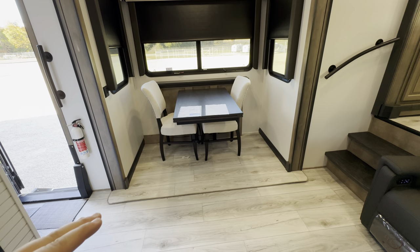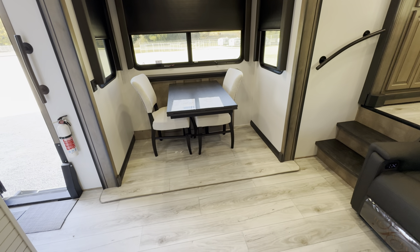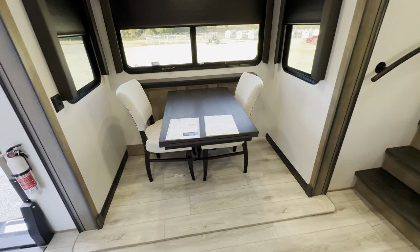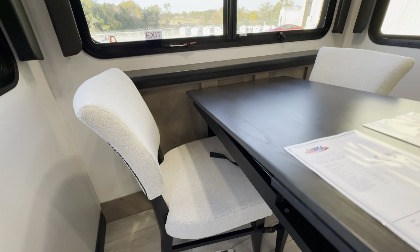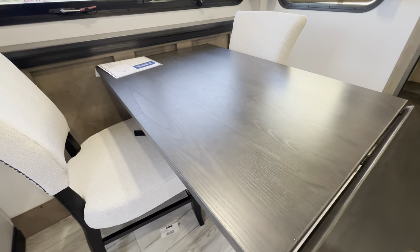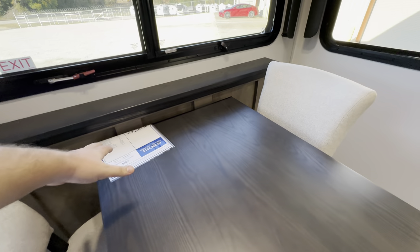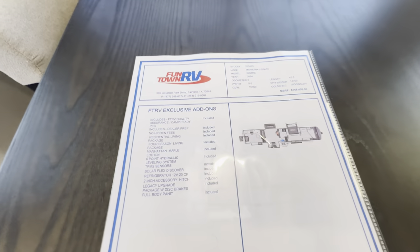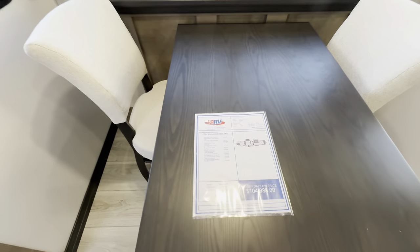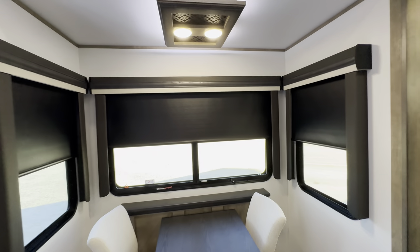Extra chairs will be either under the bed or in the pass-through storage. It's a flush-mount slide — even with the floor, no box — and you've got that linoleum that blends in really well with the rest of the flooring. Table for two with the ability to seat four; you can lift this up and snap it up for extended play if you want. MSRP is $146,408 with the sale price much lower. Big open windows and nice lighting.